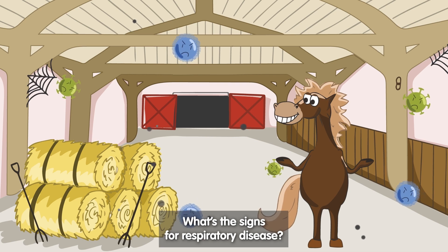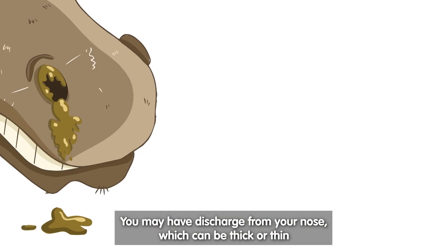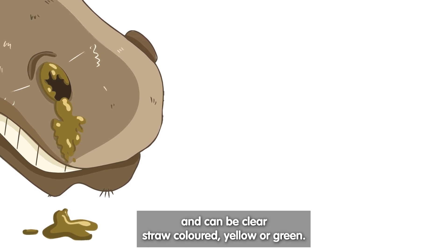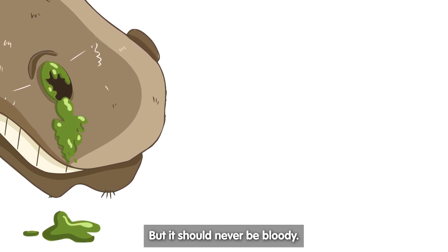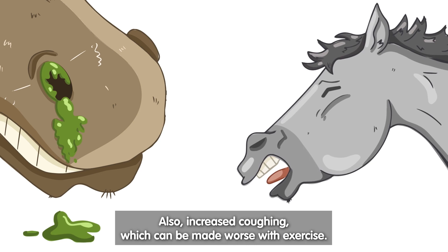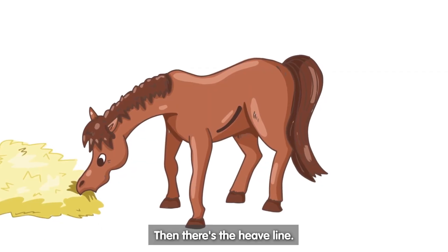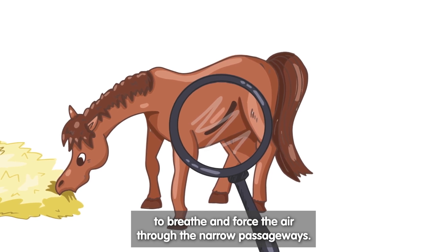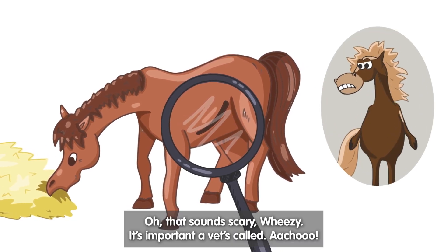What are the signs of respiratory disease? You may have discharge from your nose, which can be thick or thin, and can be clear, straw coloured, yellow or green, but it should never be bloody. Also increased coughing, which can be made worse with exercise. Then there's the heat line. This shows we're using our abdomen to breathe and force the air through the narrow passageways. That sounds scary, Wheezy. It's important a vet's called.